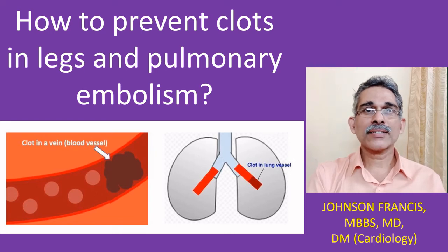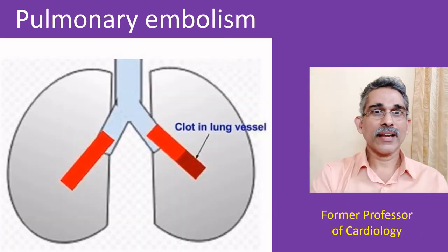Pulmonary embolism is obstruction of blood vessels of the lungs by clots carried by circulation. It is a serious, life-threatening disorder, and hence trying to prevent it is very important.